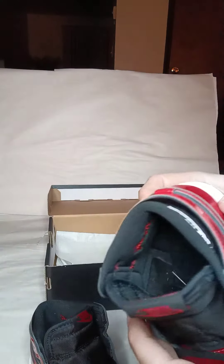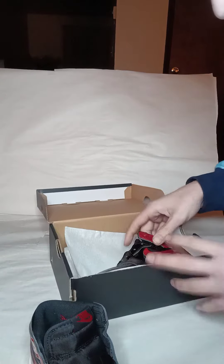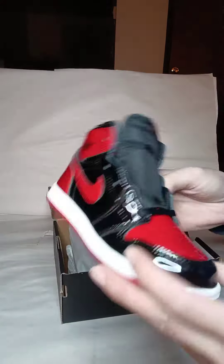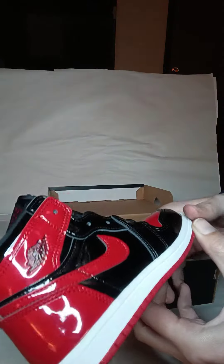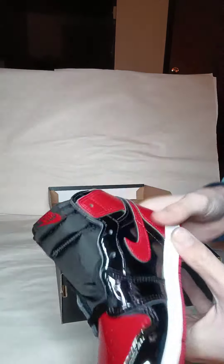But other than that, the shoes look great. I'm probably just going to hold on to them because I paid $60 and they're only selling for like $100 right now. I think I'm going to wait until the market goes up.